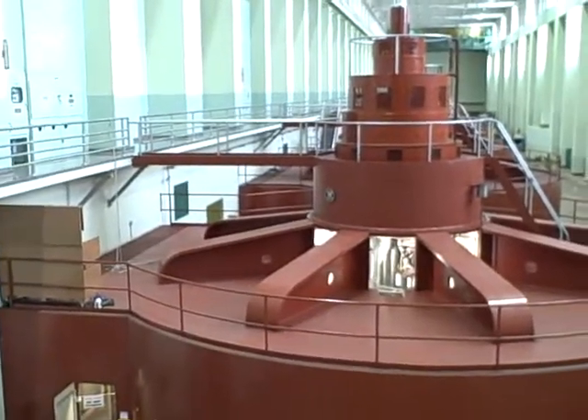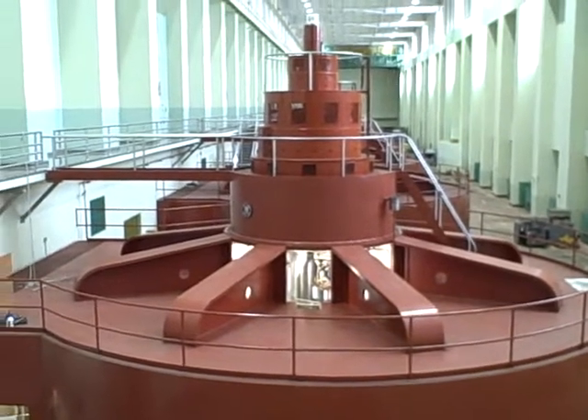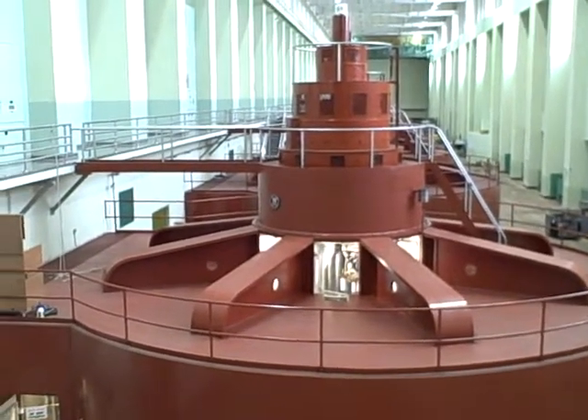Here we are at Grand Coulee Dam. This is June 8, 2012. We're inside the Wright Powerhouse, which is one of the two original powerhouses built for the dam.